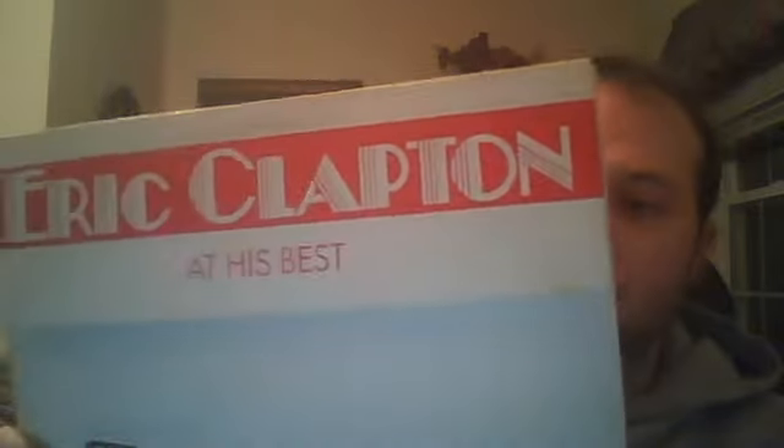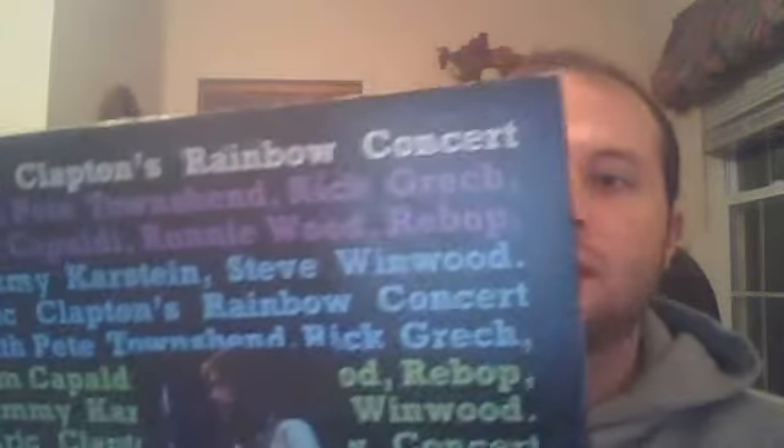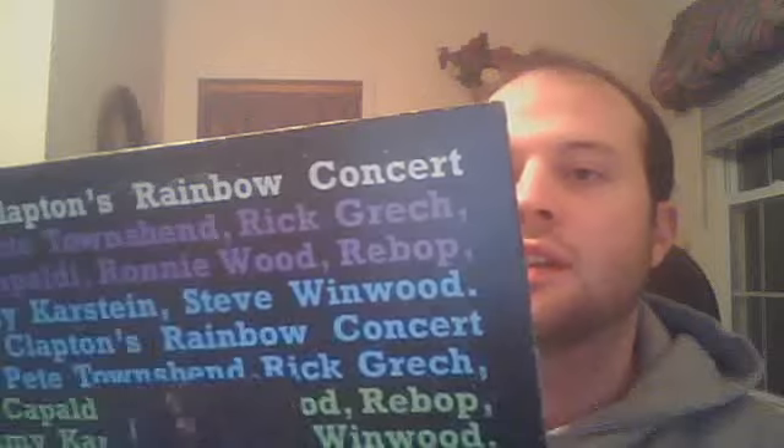Eric Clapton, At His Best — all of his hits. Layla, Bell Bottom Blues, After Midnight, Let It Rain. Good stuff. Next, Eric Clapton's Rainbow Concert with Pete Townshend, Ronnie Wood, Steve Winwood. After Midnight again, Little Wing by Hendrix — he covers that song. He does all kinds of cool things. Clapton's one of the best — the one they call Slow Hand.